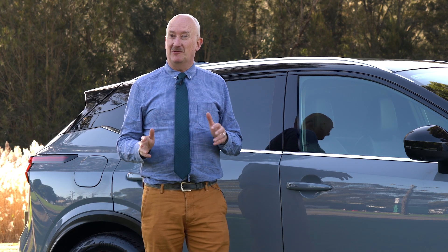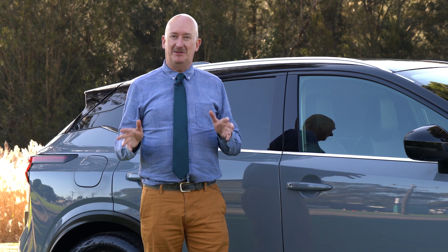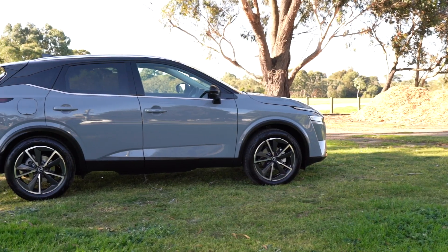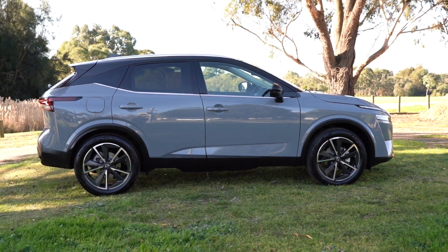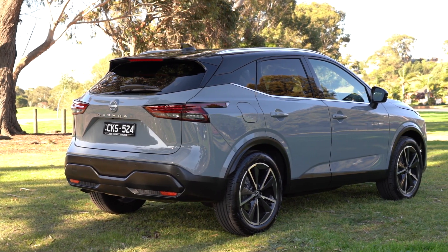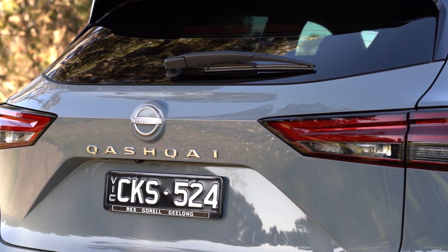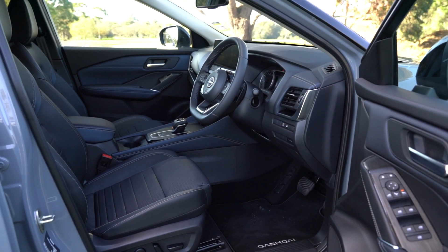Hi, this is Pike Peters from Rex Gurrell Nissan, and I'm excited to be standing here with the new Nissan Qashqai. This is an important car for Nissan. It's part of their SUV reinvention, and they put so much substance into reimagining the Qashqai as a car.